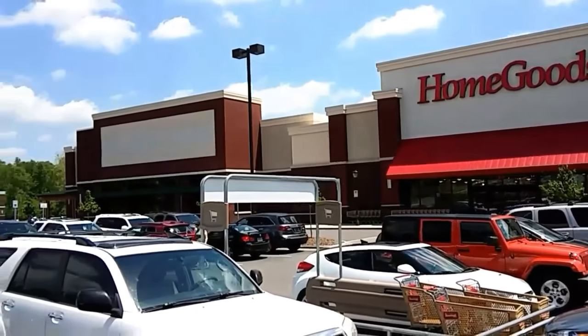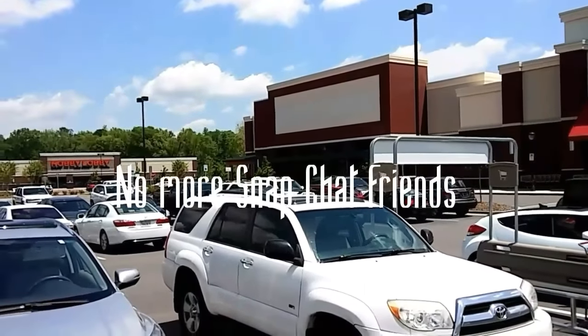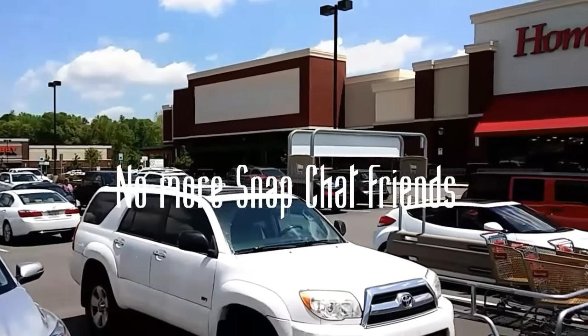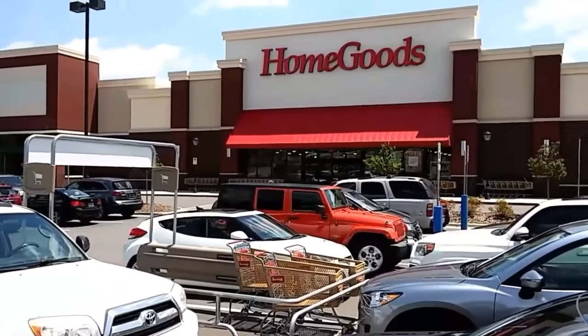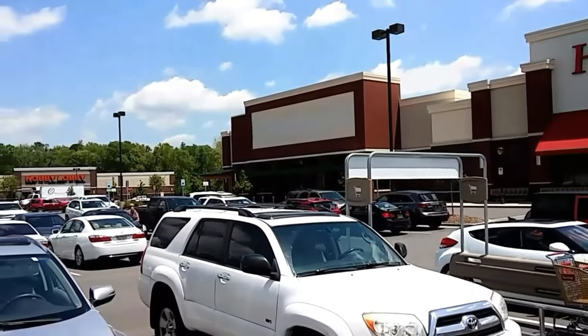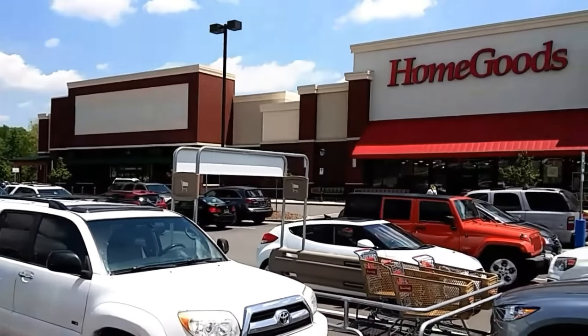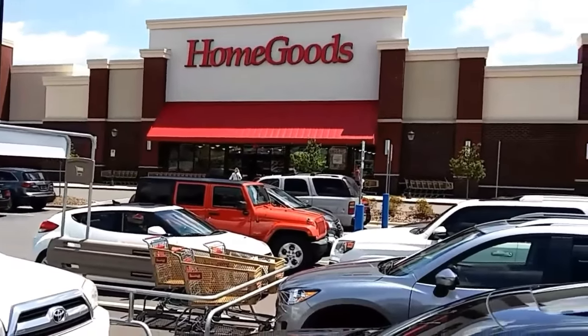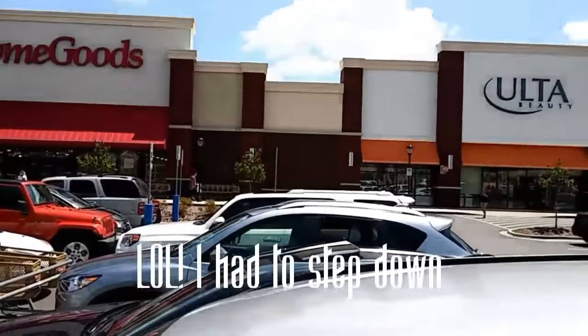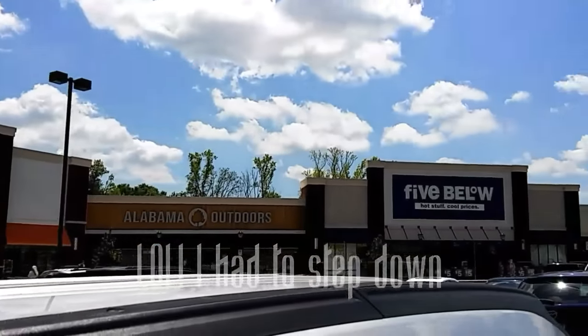I don't know if you remember — some people from when I was on Snapchat. Jamie, I know if you're watching, you remember because you were commenting on it on Snapchat. They finally got it open — they got the Hobby Lobby there. It stays busy out here. Home Goods — I'm totally short so I had to stand up. Ulta Beauty.